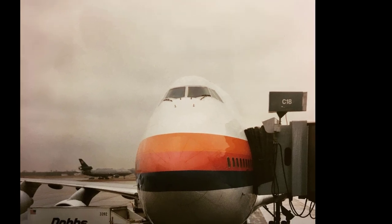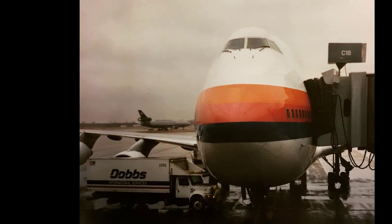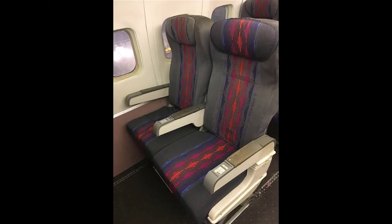Ever since I was a little girl I was really impressed with United — we flew United a lot as a kid. I took this picture at O'Hare, and so I'm really excited to see the inside of United Airlines Network Operations Center.